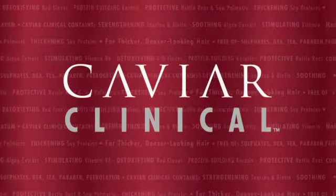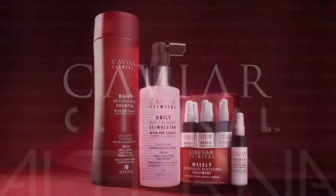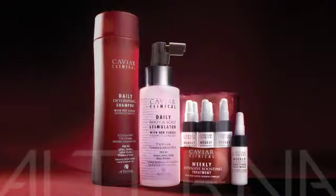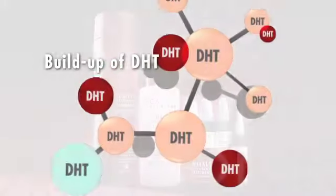Alterna introduces Caviar Clinical for fuller, denser looking hair. If you are one of the millions of people suffering from thinning hair or hair loss, now there is a solution. Alterna's new Caviar Clinical system helps target the causes of thinning and premature breakage.